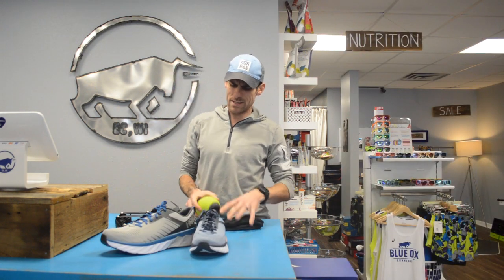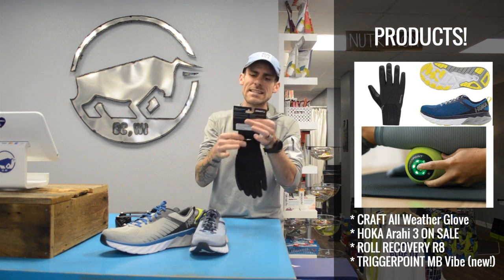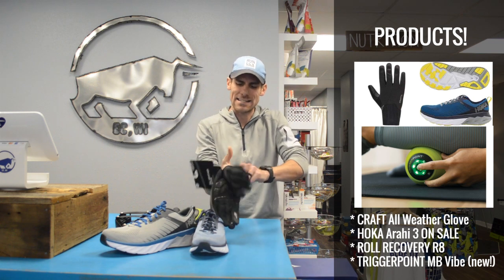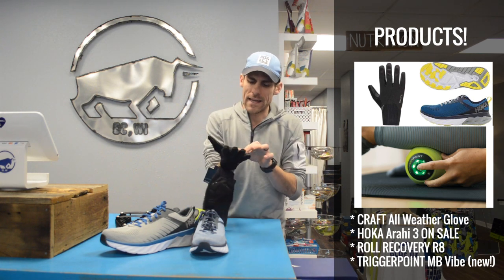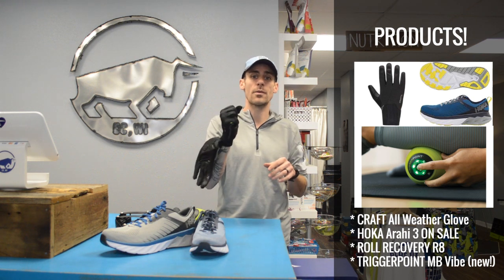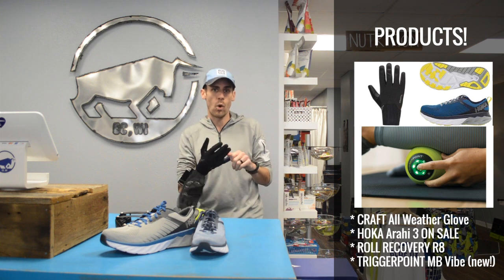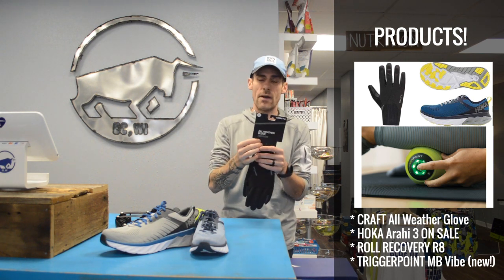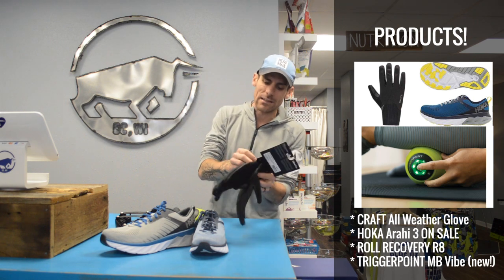Now let's take a look at some cool products we have in the store. Some people have been asking about this glove because we have it out in the dead of winter and it looks thinner. This is the Kraft all-weather glove — fantastic for running, biking, and cross-country skiing. It looks thinner than it really is. This is a fleece-lined, windproof, waterproof glove with extra padding on the forearm. Very popular with runners, bikers that need to grab things, and skiers — it provides more protection for your palms without giving up warmth. This is the warmest glove we now carry, waterproof, windproof, and fleece-lined.